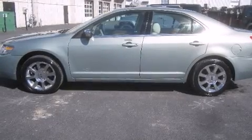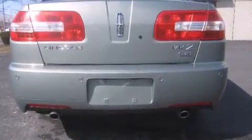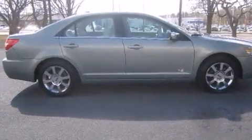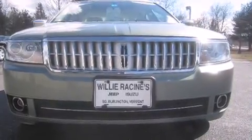Come test drive this 2008 Lincoln MKZ. This four-door, five-passenger sedan just recently passed the 60,000 mile mark. It features all-wheel drive versatility, an automatic transmission, and a 3.5-liter six-cylinder engine.